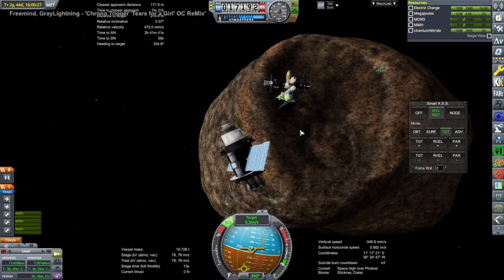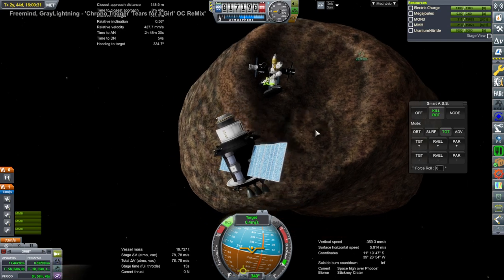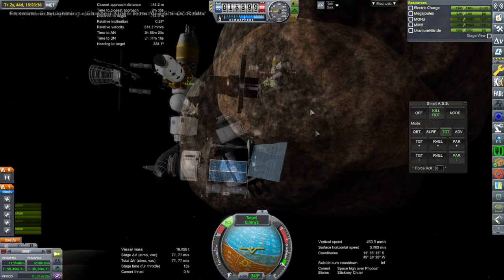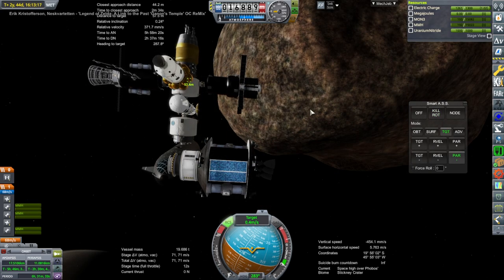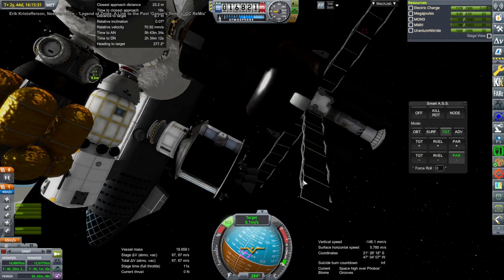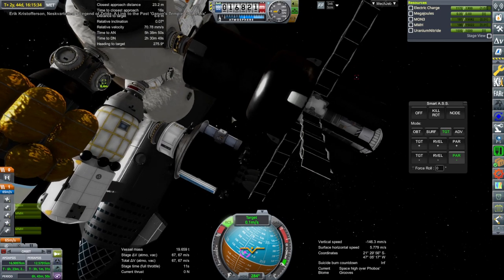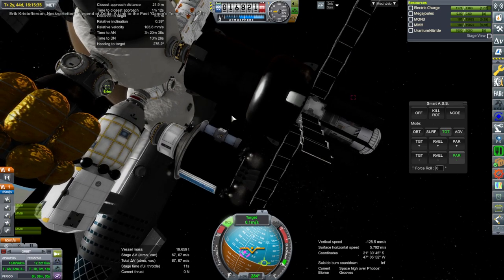At the start here we are following a uranium nitride supply vessel that we were bringing over to Phobos. This was to resupply our reactors on board that Phobos station. The reactors are attached to the Attila thruster vessels that we have there, and we're just trying to make sure that they continue operating. This had to fit in a really tight slot and I was worried it might not fit with all the stuff around.